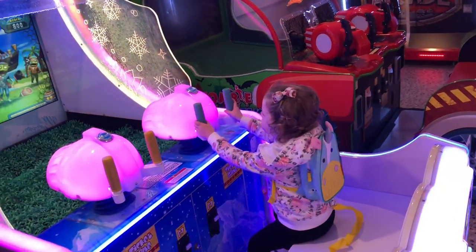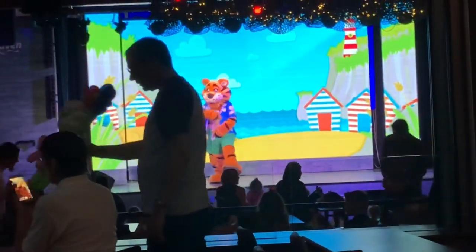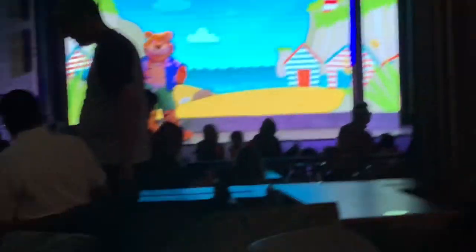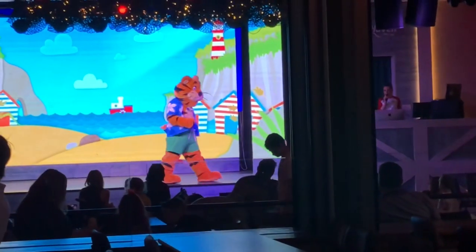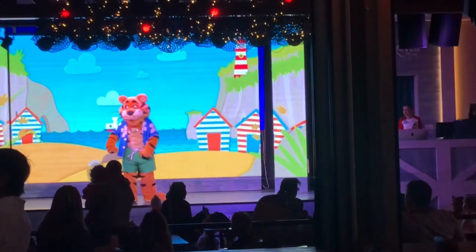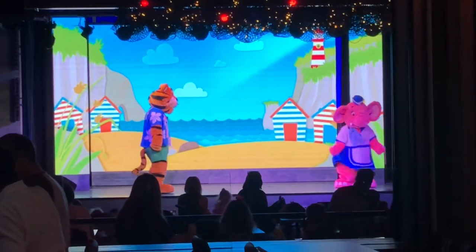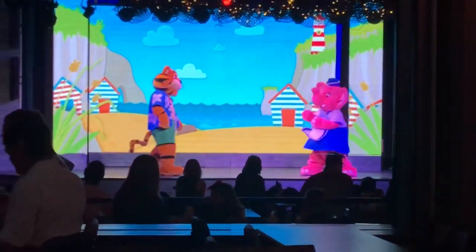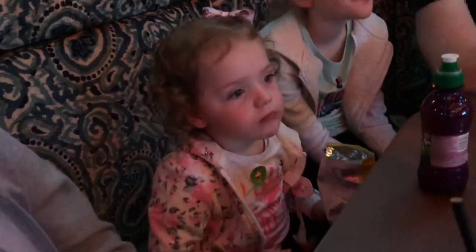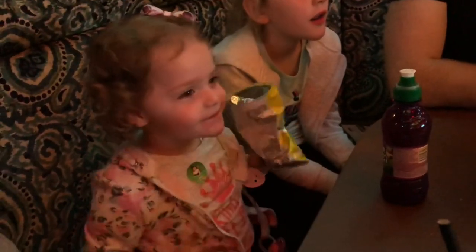I am feeling so fresh and energized - as fit as a fiddle! I'm just waiting for Bradley and Anxious to arrive so we can go on an adventure. Will you come with us boys and girls? It sounds like Anxious is here! Well hello everybody! Hello Anxious! You've got lots of energy too! I don't know what's gotten into me today!